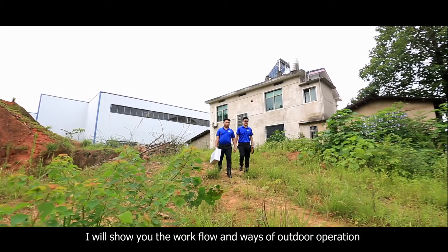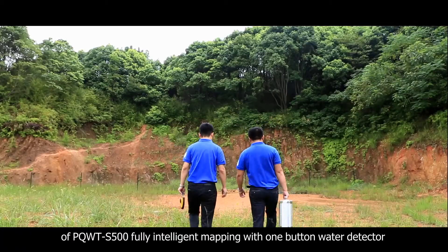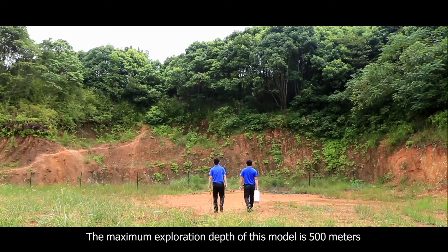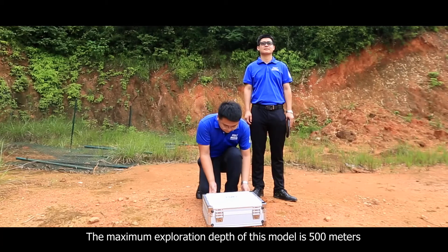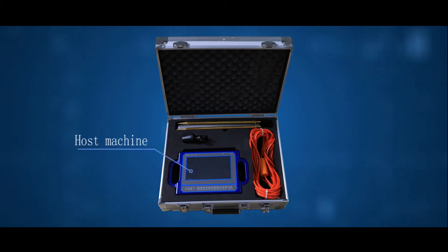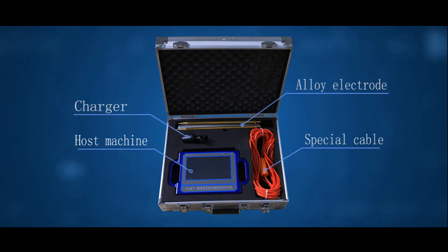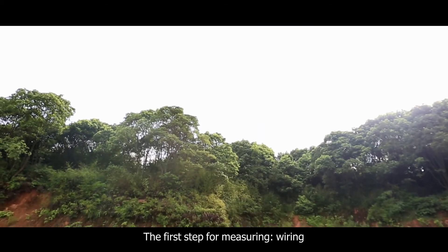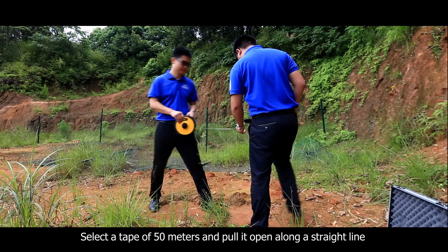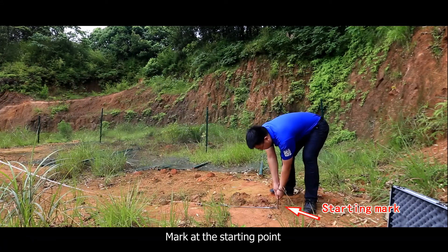Now we will show the workflow and methods of outdoor operation of the PQWT-S500 fully intelligent mapping with one-button water detector. The maximum exploration depth of this model is 500 meters. Before measuring, let's learn the whole parts of this instrument. The first step for measuring: select a tape of 50 meters and pull it open along a straight line at the location to be explored. Mark the starting point.